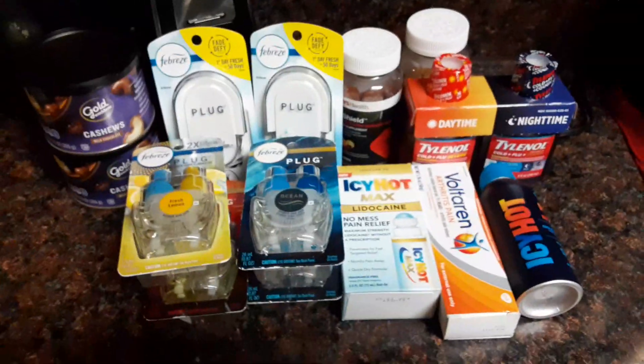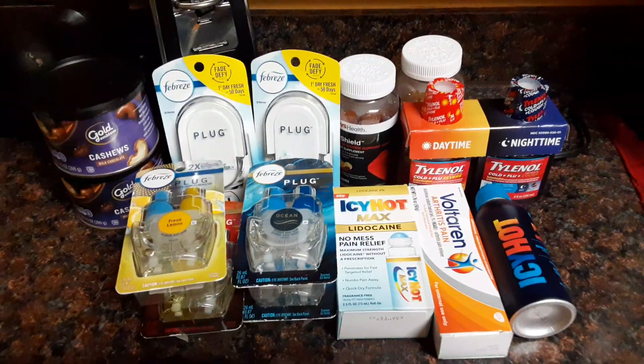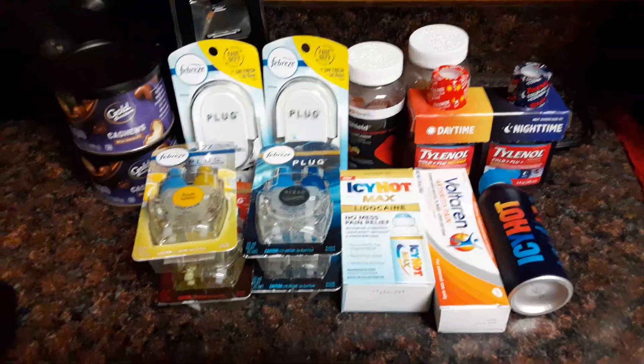What's up, what's up, my BK Riders? Coming to you guys with a little haul from CVS today. Just got back. You already know, the heavy stuff is in the back of the car.